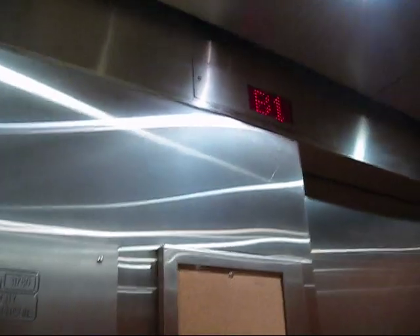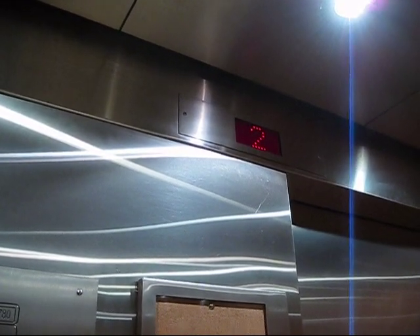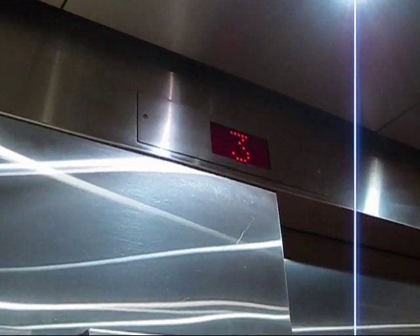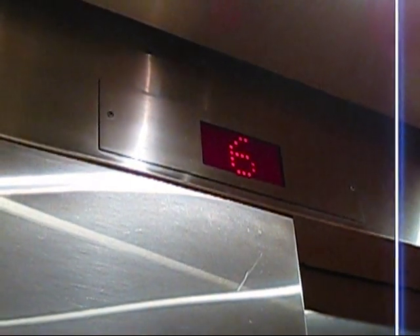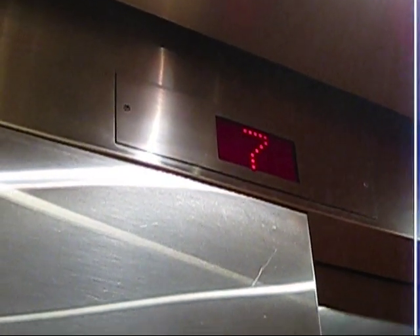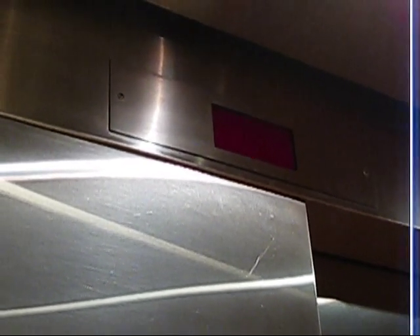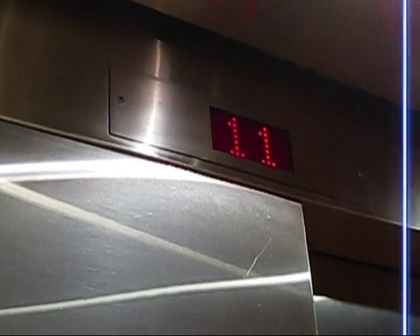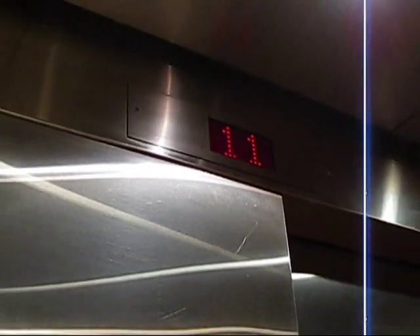Good morning. Up to the floor. I'm an elevator enthusiast — yeah, I know it's a strange hobby. Dover/Turnbull elevators. These elevators were made by Dover slash Turnbull back in 1977, I think. Nice.